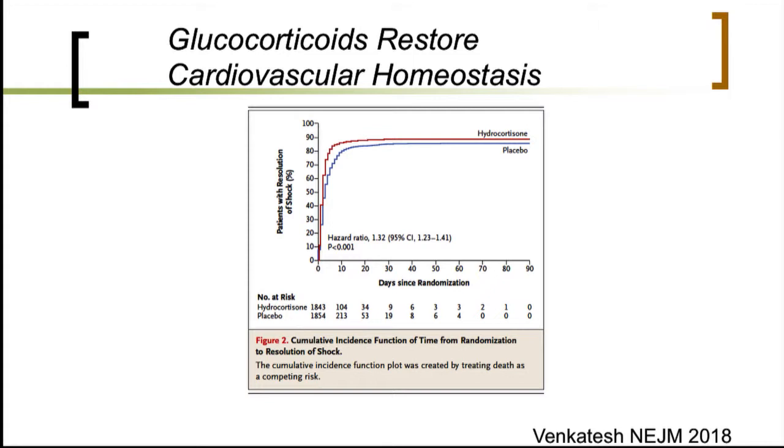The most recent data from the ENZIC trial group, published in the New England Journal of Medicine a couple of weeks ago, looked at the effect of hydrocortisone versus placebo in roughly 4,000 ICU patients. Patients who received hydrocortisone were weaned off vasopressor therapy much earlier than those who received placebo.